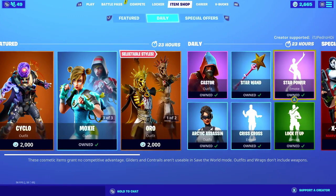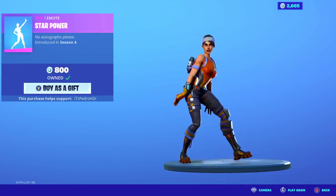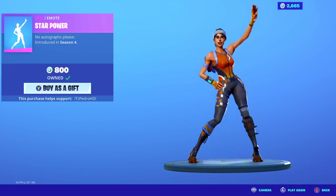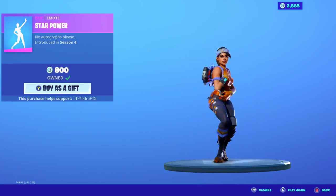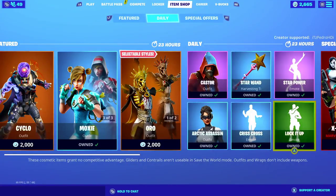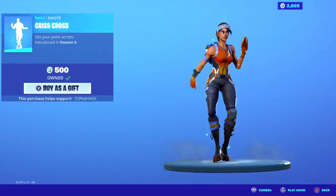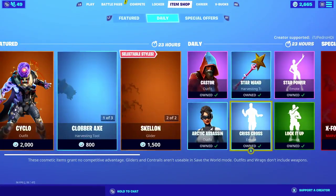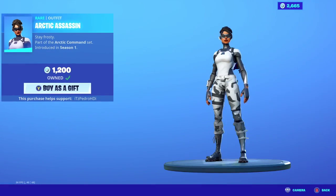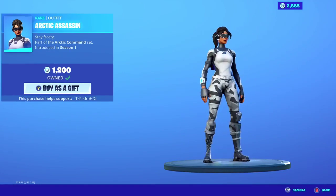The Star one is back — Star Power. When this came out it was a very popular dance. I bought it in Season 4. Lock it Up is pretty nice. Crisscross emote is back from Season 6, pretty nice.